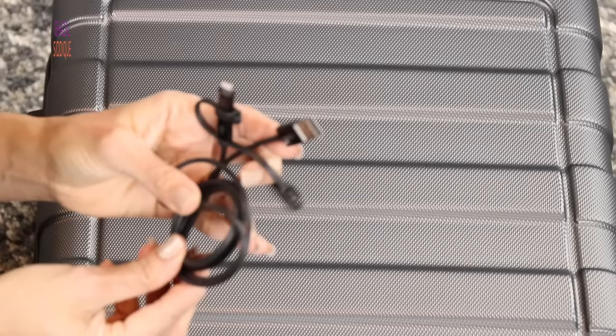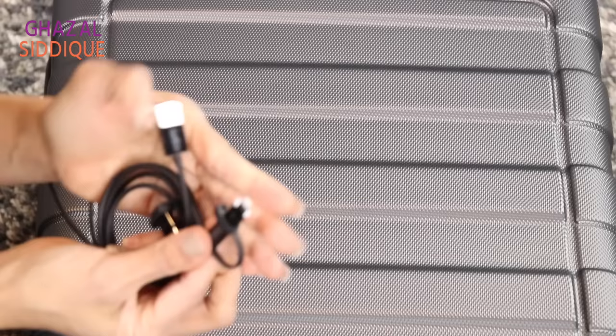When you travel, you have lots of gadgets — tablets, cell phones, laptops. Instead of taking a different wire for each device, if you have a universal cable, you can charge all of those gadgets with one cable. This will save space and reduce the extra cables in your bag, making everything easier.